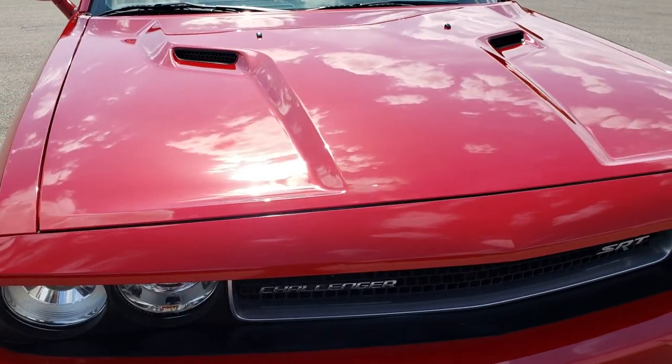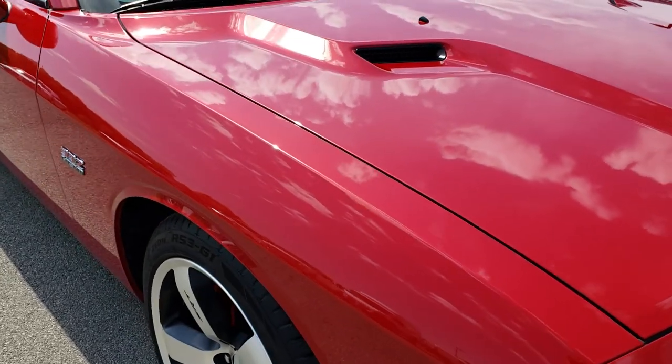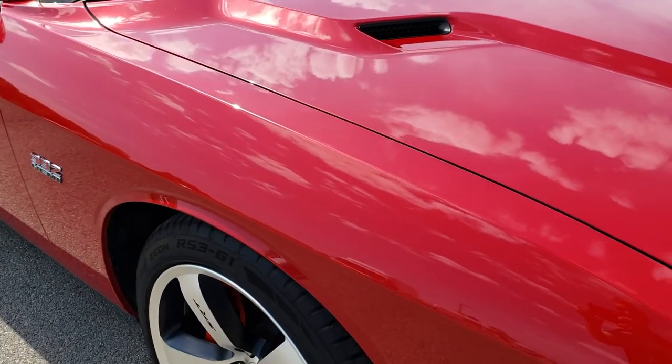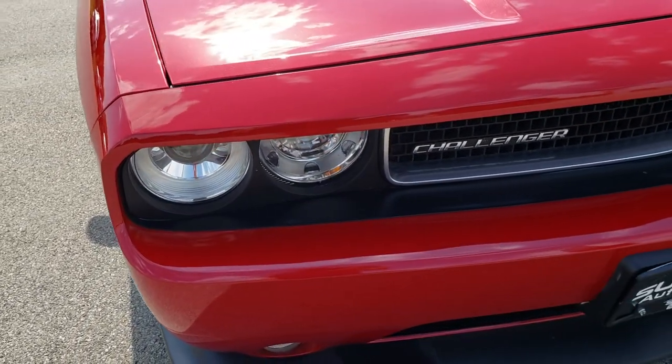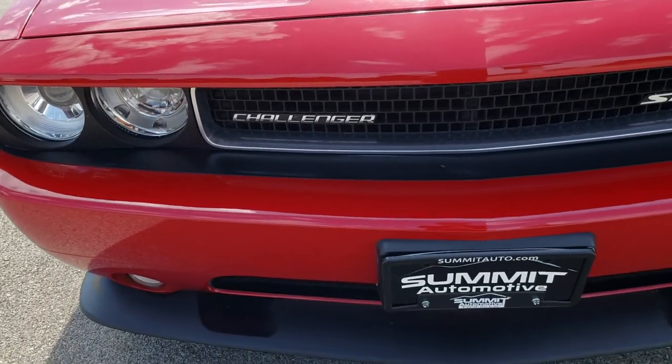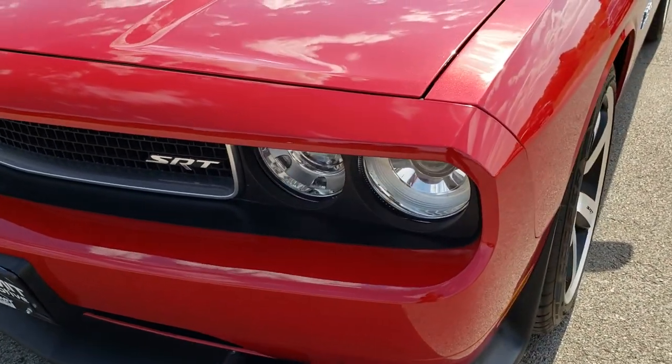Today we are checking out this super clean 2012 Dodge Challenger SRT8. This vehicle has the 6.4 liter V8 Hemi motor which pumps out 470 horsepower. From this HD video you will be able to tell that this car is in really nice shape considering the age and miles on it.